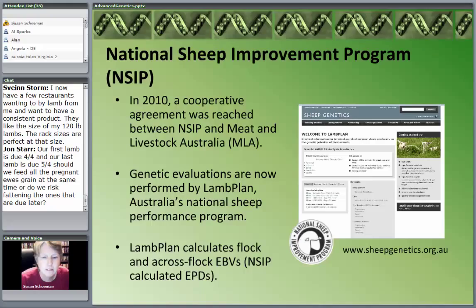It doesn't really matter that it's in Australia because everything is done over the internet. You still work through NSIP, and instead of breed coordinators, you still send your data through NSIP. Now Lamb Plan calculates what's called an EBV — an Estimated Breeding Value. NSIP calculated the EPD, and we're going to differentiate what those are.